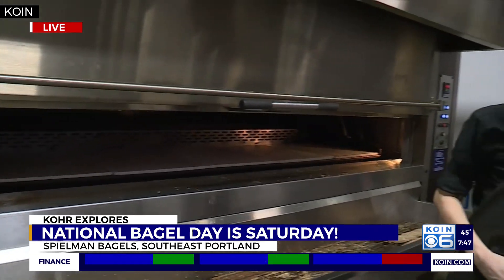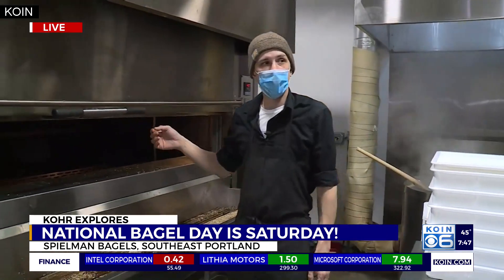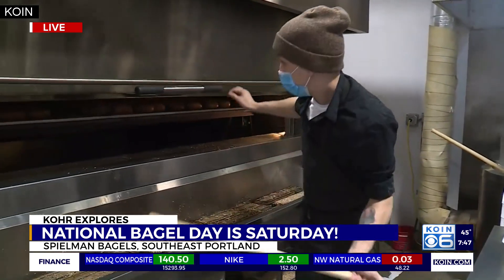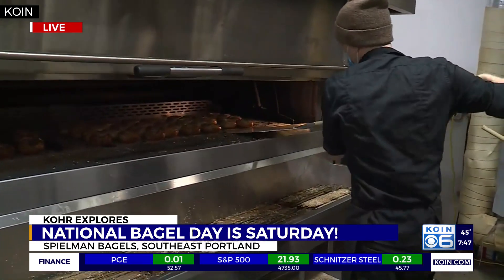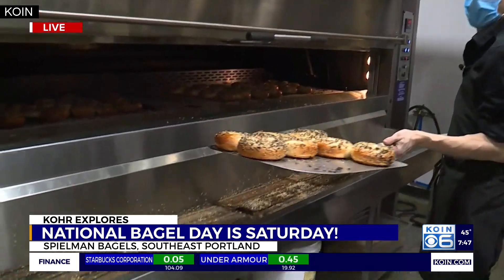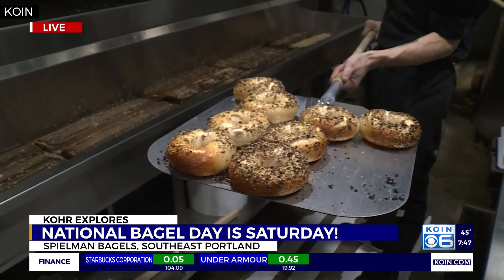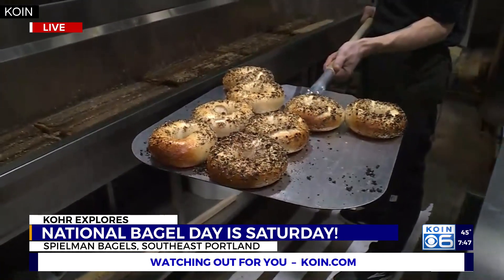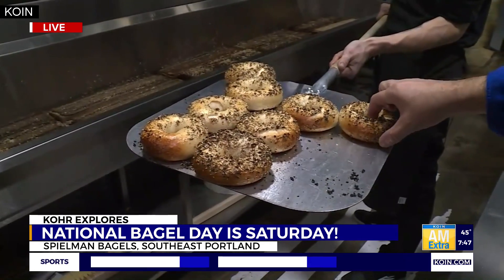We've got about 15 seconds left. Are those ready to come out? Just about. Let's pull a couple of them out here just for show as we wrap this up. Getting ready for National Bagel Day, which is this coming Saturday. Some of these bagels right here will be on Spielman's store shelves — they aren't quite ready yet. That's the money shot right there. Those are just about done. These are everything bagels too, correct? Correct. Poppy seed, sesame, garlic, onion. They're hot!